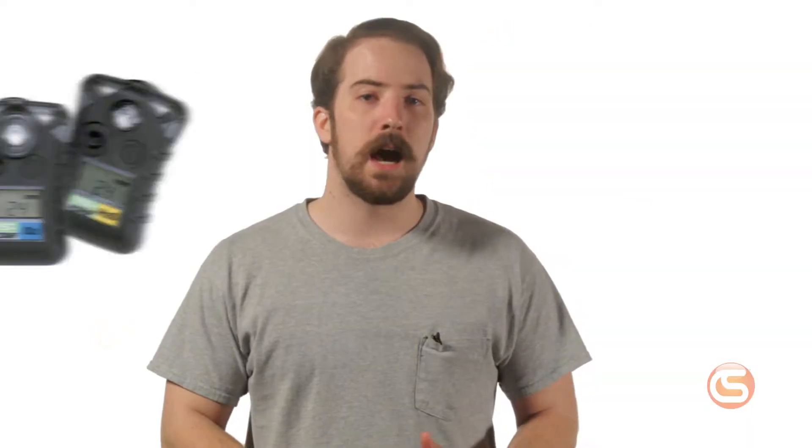The safest way to know what gases are on your job site is with the use of a gas detector. Most common gas detectors in at-height industries and construction include sensors for combustible lower exposure levels, oxygen, and toxic gases.